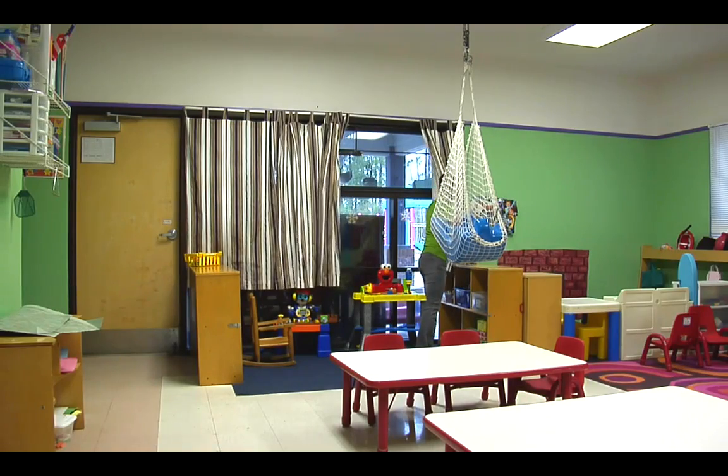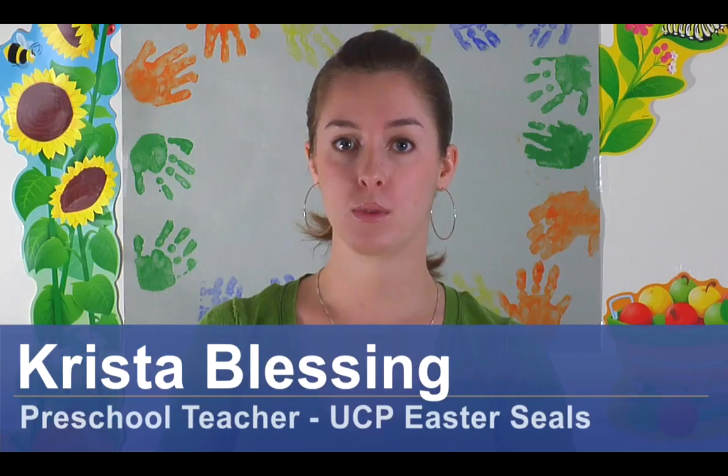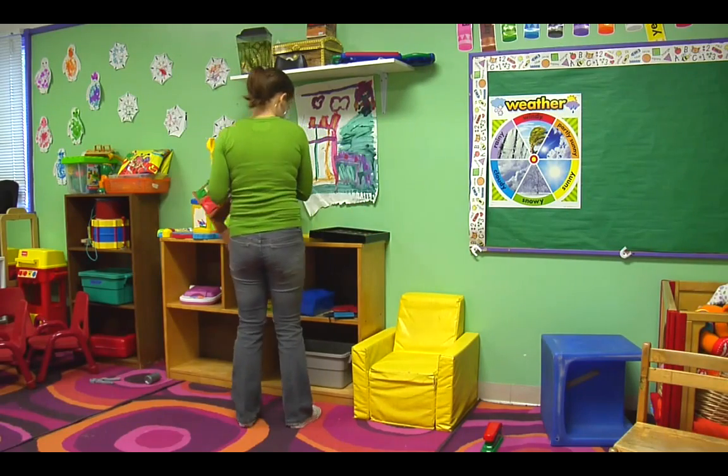Hi, my name is Krista Blessing and I'm going to show you how to create a learning center for preschool. Now there are all types of learning centers — there are block centers where they can have their blocks and their cars, and an art center where they have free access to art materials. Those are just a couple examples, but I'm going to talk to you about how to make a reading center.